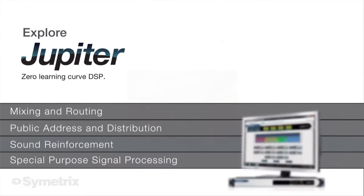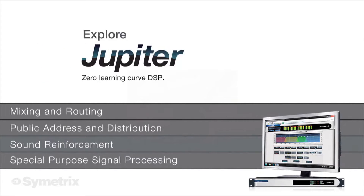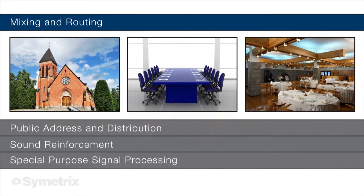The ever-growing library of free downloadable Jupiter apps future-proofs your hardware investment. Mixing and routing are essential functions.